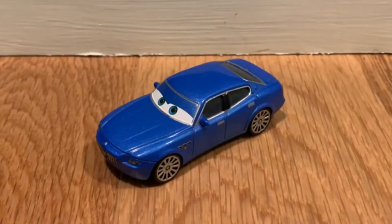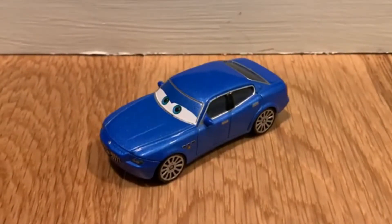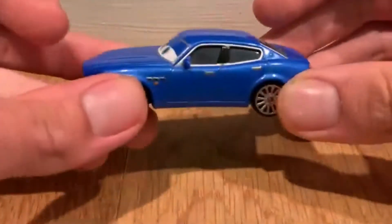Welcome back to a brand new Disney Cars review. Today we are going to be reviewing Bindo, suggested by Miguel's totally not boring channel. Miguel, thank you so much for suggesting this amazing character, and now let's get straight into the review.